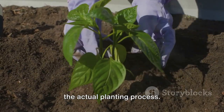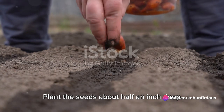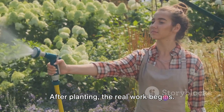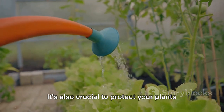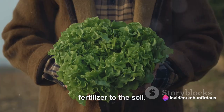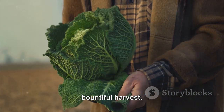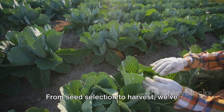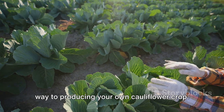Once your seeds are ready, we covered the actual planting process. The ideal time to plant is in early spring or fall, when the weather is cool but not freezing. Plant the seeds about half an inch deep in a location that receives at least six hours of sunlight each day. Caring for your plants requires regular watering, protection from pests and diseases, and adding compost or a slow-release fertilizer to the soil. The process may seem daunting at first, but with patience and care, you'll be rewarded with a bountiful harvest. From seed selection to harvest — happy gardening!